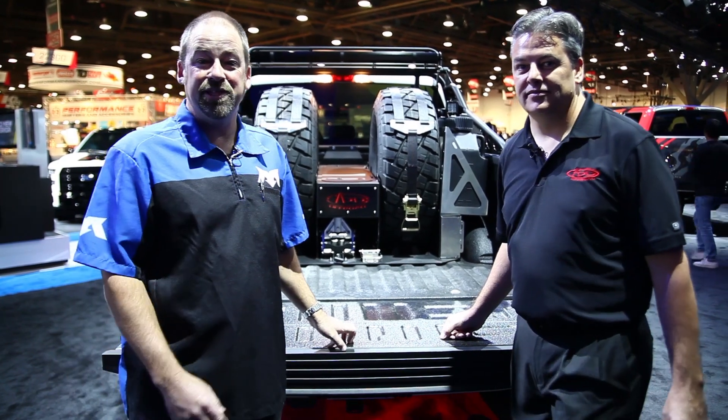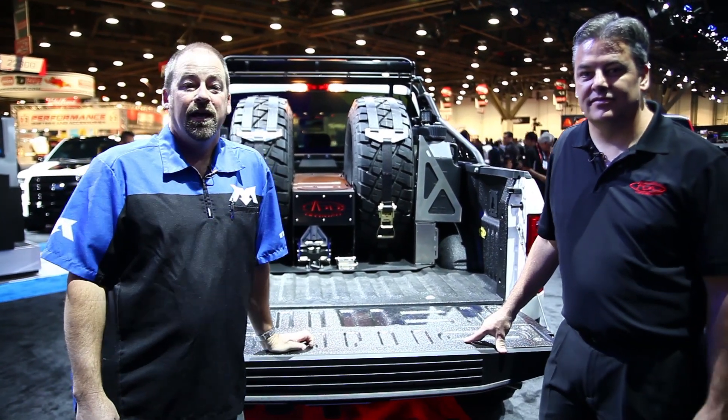The F-150 is getting a lot of attention, and so are the builds from Addictive Desert Designs. At MaxTieDowns, we're just thrilled to be a part of it all.